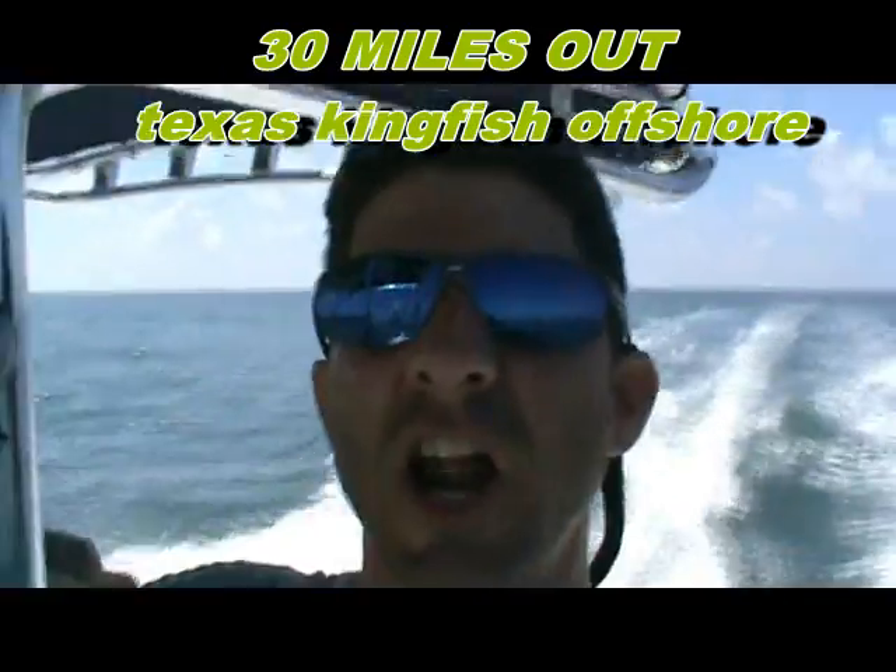Hey folks, we're running offshore — all rigs, and we're 30 miles out. I'm your host Ty. Let's fish!